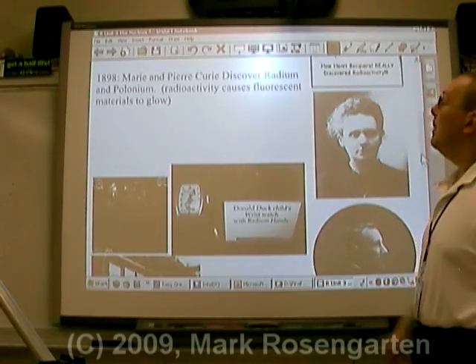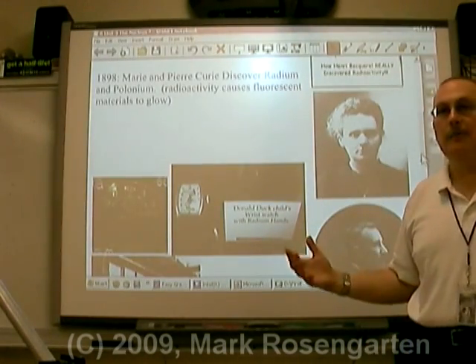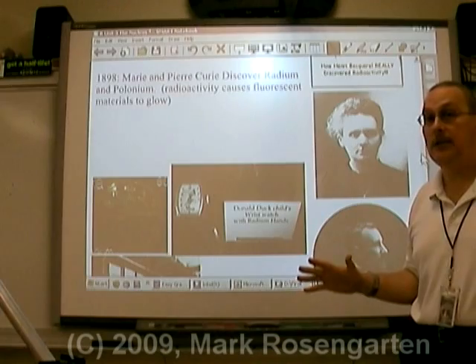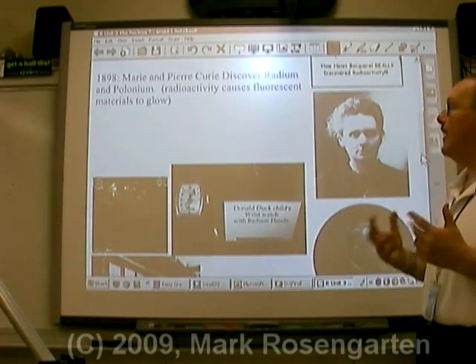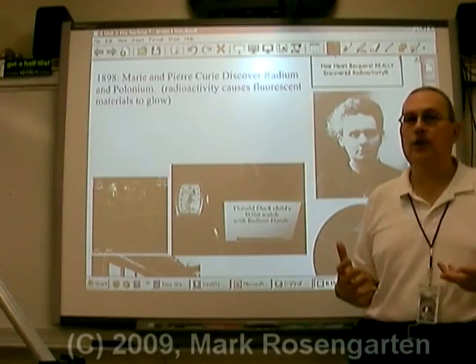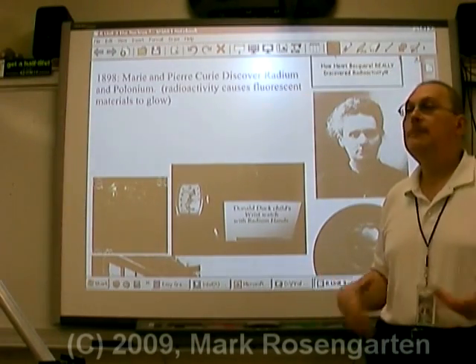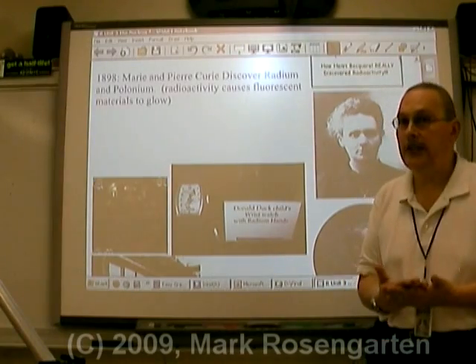In 1898, Marie and Pierre Curie discovered radium and polonium, which are far more radioactive than uranium. In fact, it has so much radioactivity that it will give its energy to materials that fluoresce or phosphoresce - materials that will glow when energy is added.